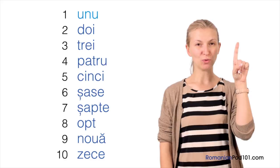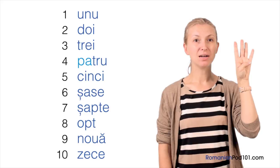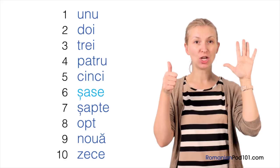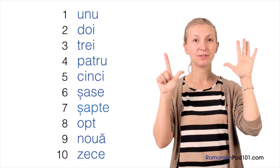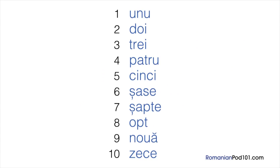Unu — one. Doi — two. Trei — three. Patru — four. Cinci — five. Șase — six. Șapte — seven. Opt — eight. Nouă — nine. Zece — ten.